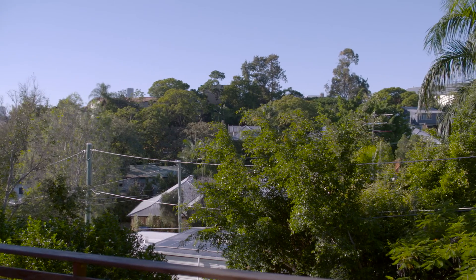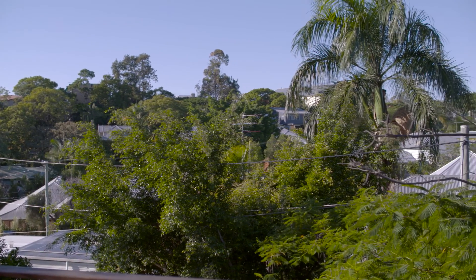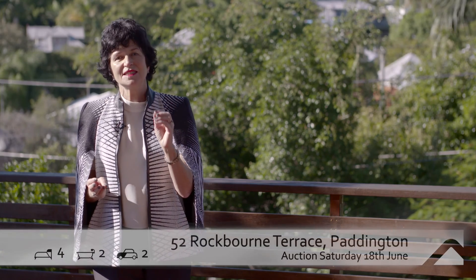What an opportunity. It's low maintenance, it's stylish and fully renovated. It's just a stroll to all the fun of La Trobe Terrace, and yet it's a wonderful family home surrounded by all the best schools. 52 Rockbourne Terrace in Paddington is a must inspect.